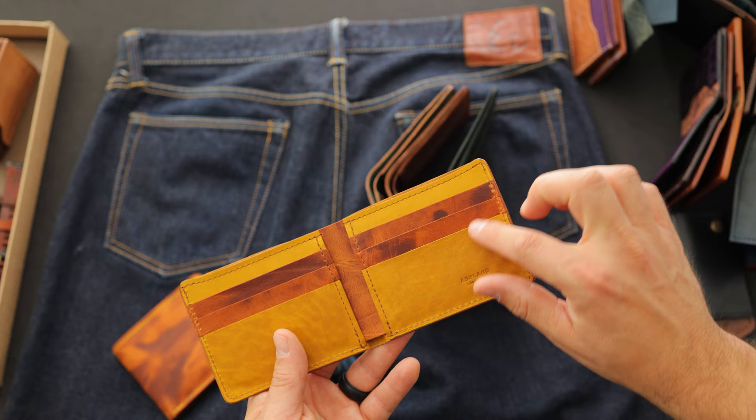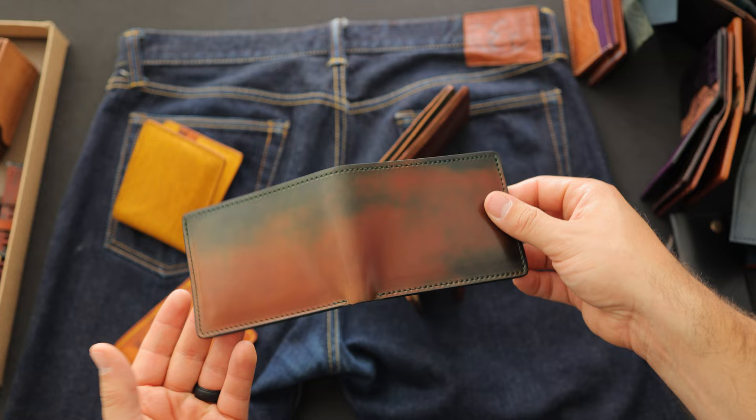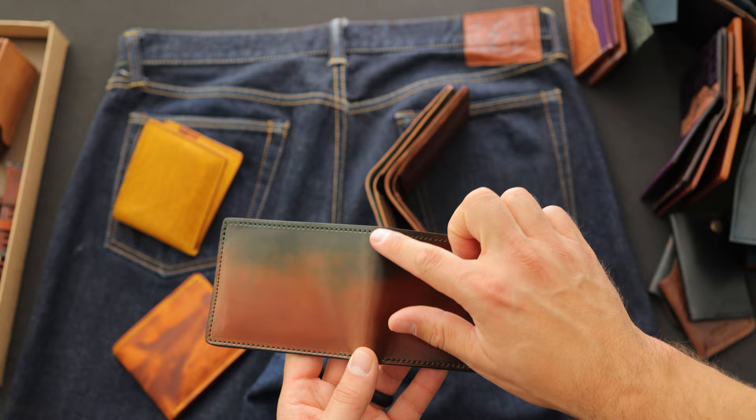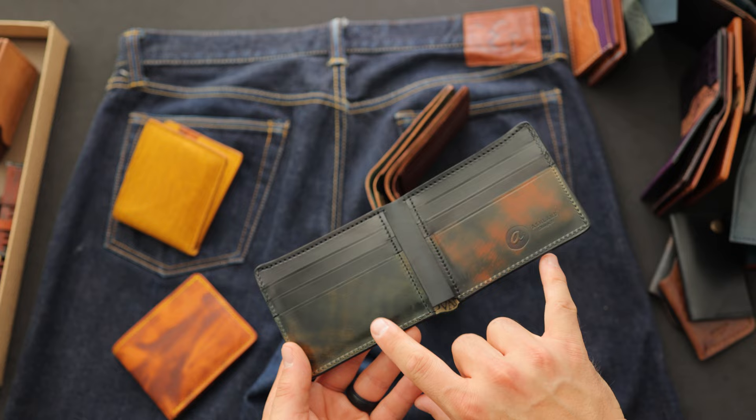Here's another absolute stunner — marbled black shell cordovan. This one has the dramatic contrast I prefer, going from a really nice orangey tan natural shade down to darker, more forest green shades with little bits of blue in there as well. On the inside we have more marbled black shell cordovan, which does have a little bit of a forest green color to it, on top of some black shell cordovan card holders.